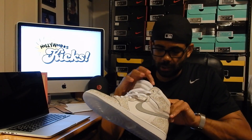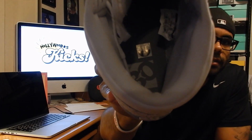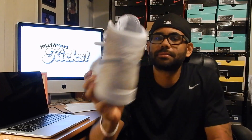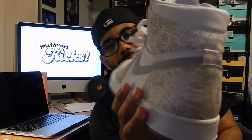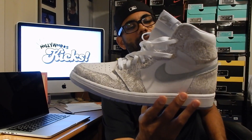You want to see the insole? It's got the 30th anniversary logo in there. Size 12, like I said. A lot of crazy intricate designs on these — I think they're dope. Let me know in the comments what you guys think.